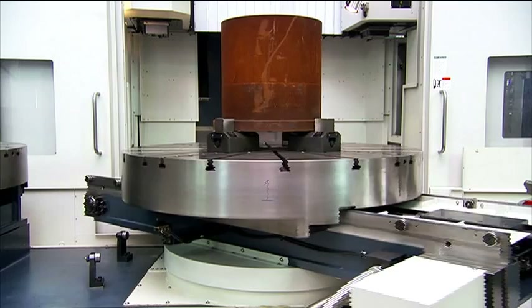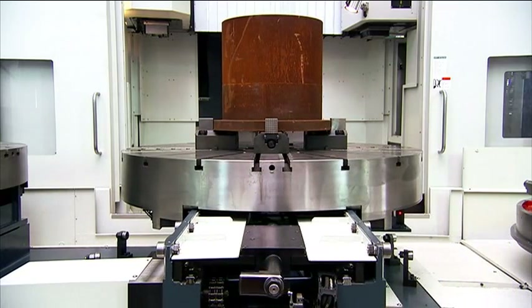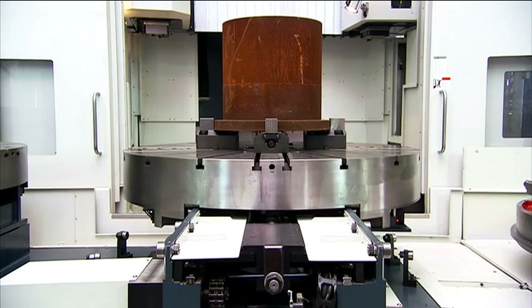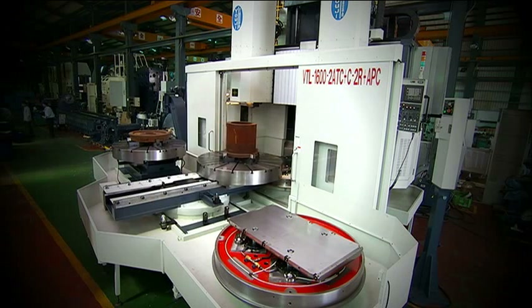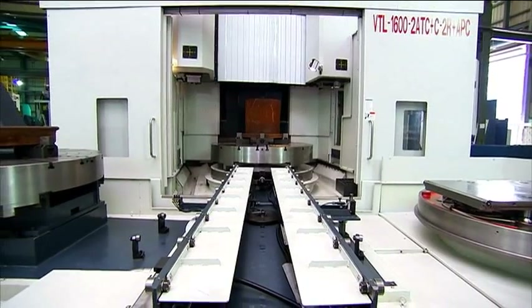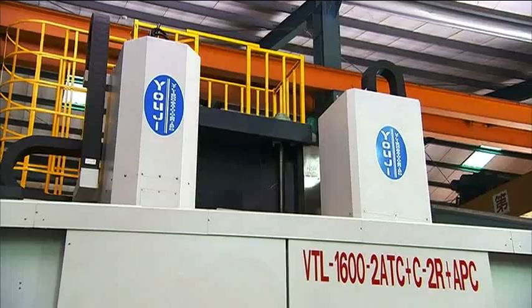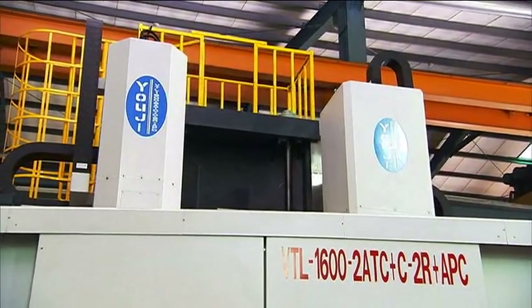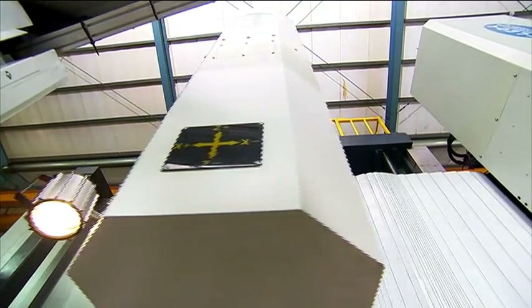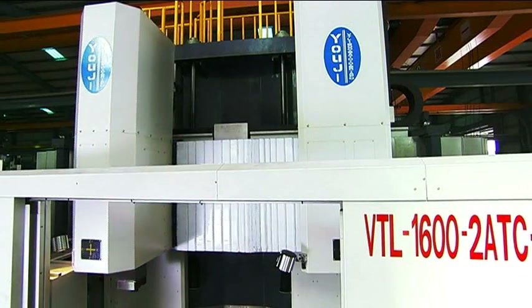The first thing that you notice when you see this machine, apart from its overall size, is the fact that it has not one but two heads. On the left, we have the fully driven FANUC-controlled head for milling, boring, turning, and all of the other standard machining operations that you could want.